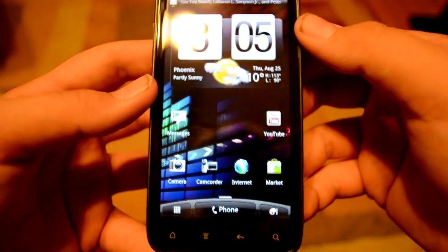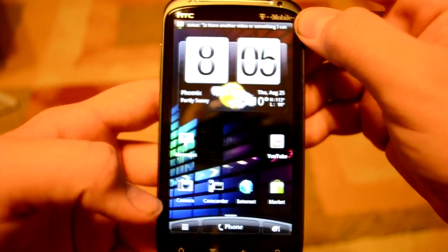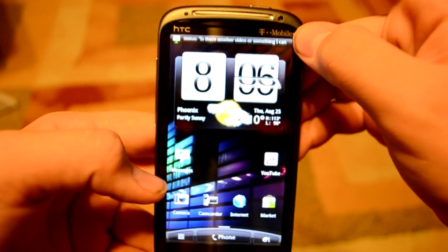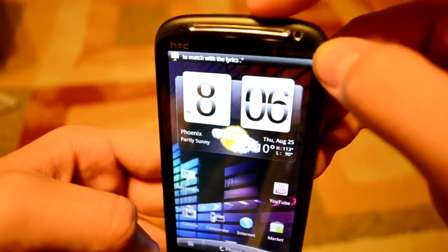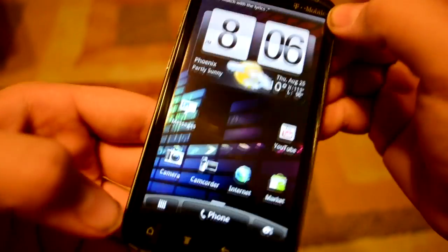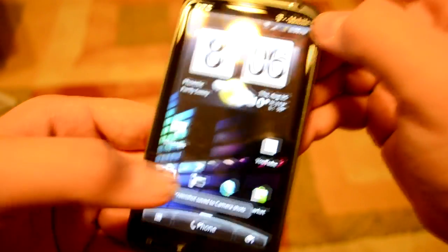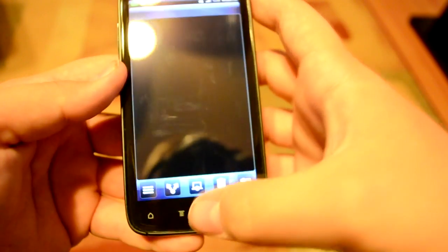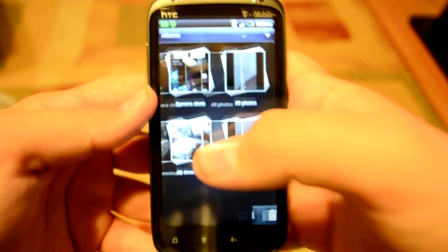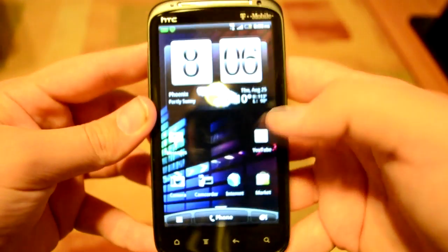That's just a bug that's going to get fixed with a later update. To take a screenshot, it's just like on the iPhone — you press the power button and touch the home button at the same time, and the screen will blink.